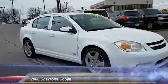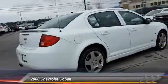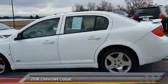2006 Cobalt. The Chevy Cobalt has awesome fuel economy, smooth ride, quiet cabin, and excellent performance, and is priced below $10,000. This vehicle has less than 140,000 miles.